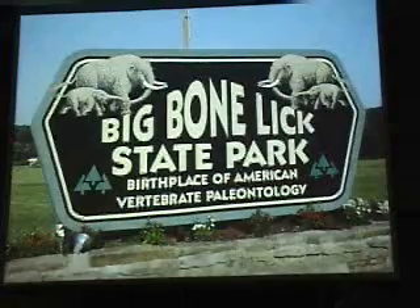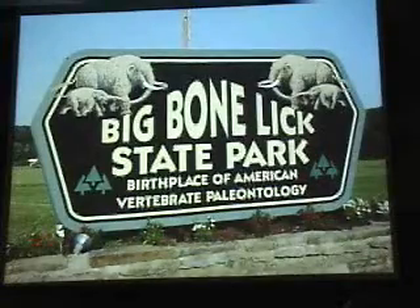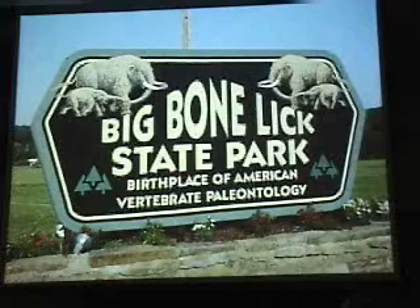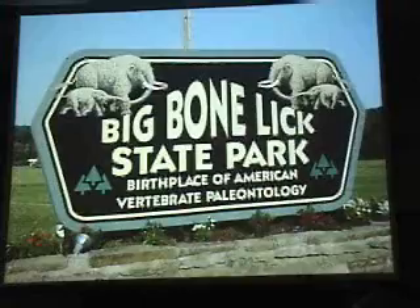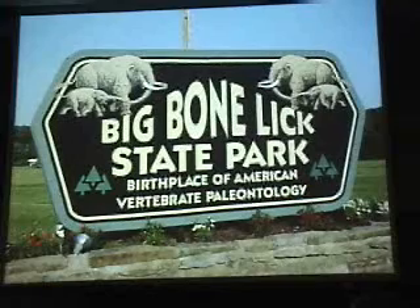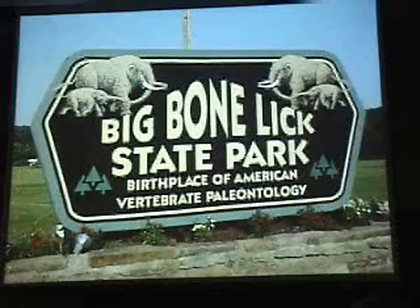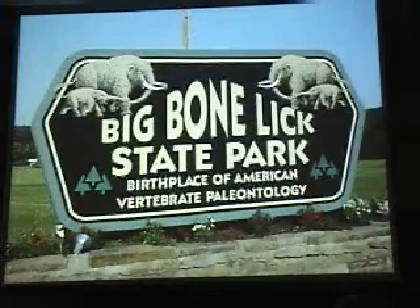Bottom line: Big Bone Lake hasn't stopped yet. It's a great scientific resource and will continue to be one. Down in Zone C there are still thousands, if not tens of thousands, of Ice Age mammal bones yet to be found. This has just begun. For centuries to come, this place will be known as the birthplace of American paleontology — some are now calling it the birthplace of world vertebrate paleontology. It's the place where extinction was finally proven, and that whole idea came out of Big Bone Lake. Thank you.